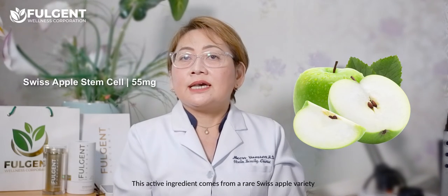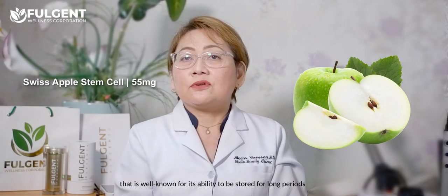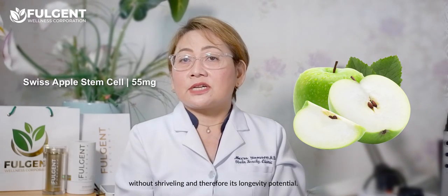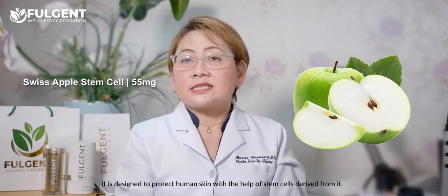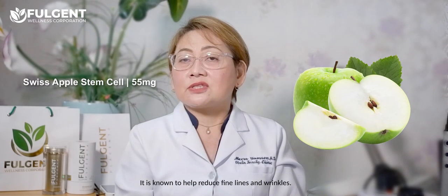Another powerful ingredient is the Swiss apple stem cell. These active ingredients come from a rare Swiss apple variety that is well known for its ability to be stored for long periods without shriveling, and therefore its longevity potential. It is designed to protect human skin with the help of stem cells derived from it, and it is known to help reduce fine lines and wrinkles.